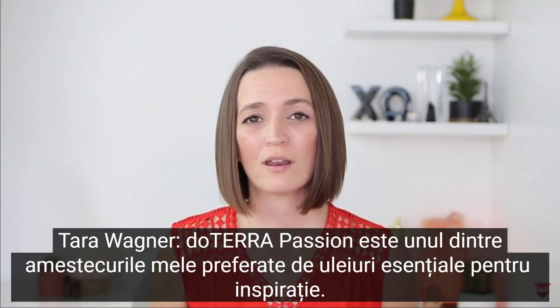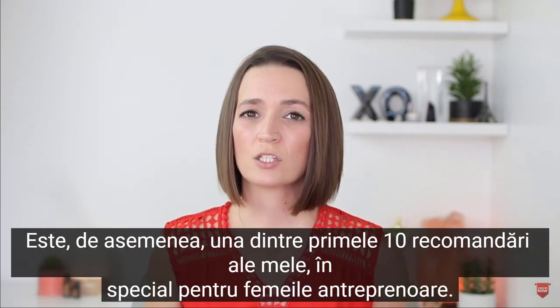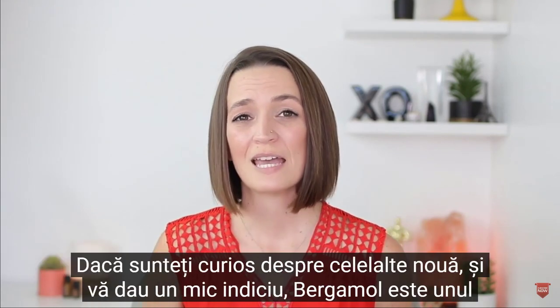doTERRA Passion is one of my favorite blends of essential oils for inspiration. It is also one of my top 10 recommendations, especially for female entrepreneurs.